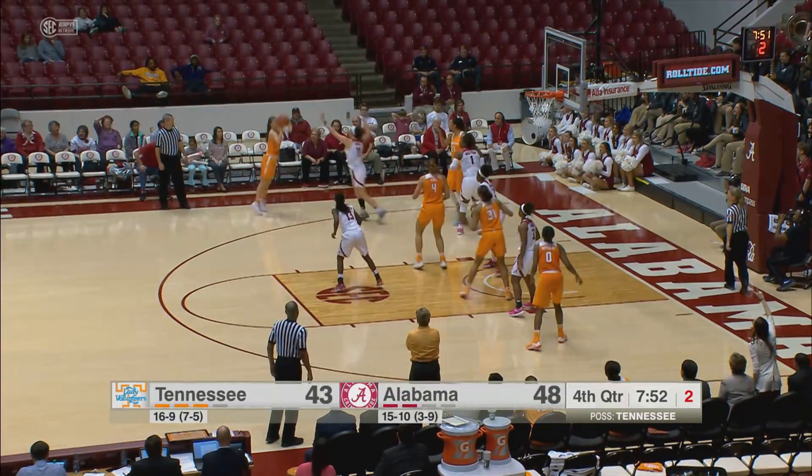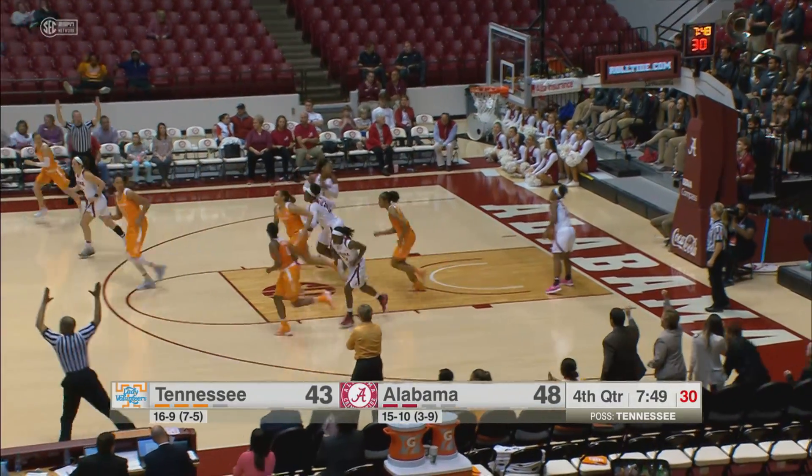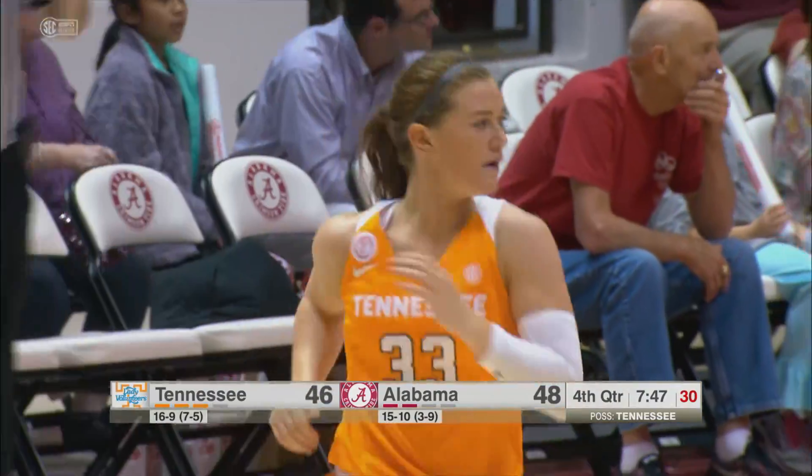Left baseline, Russell back to Middleton for a three — got it. Middleton with a big three, she has eight.